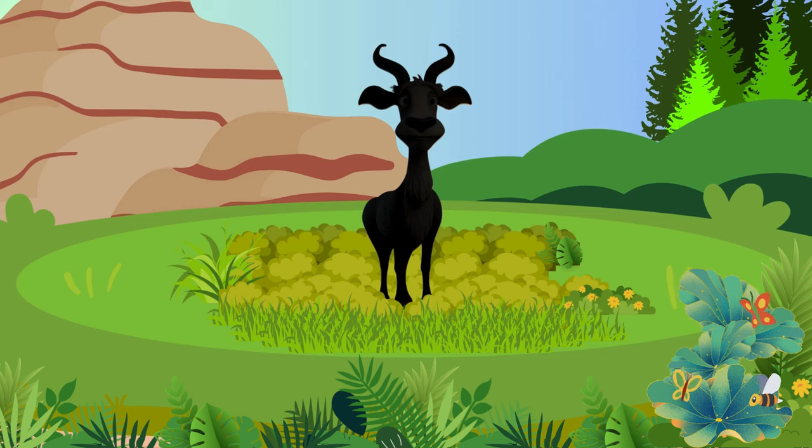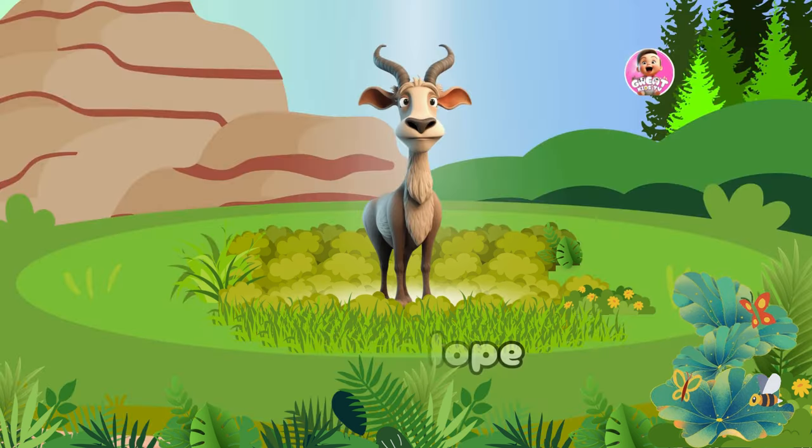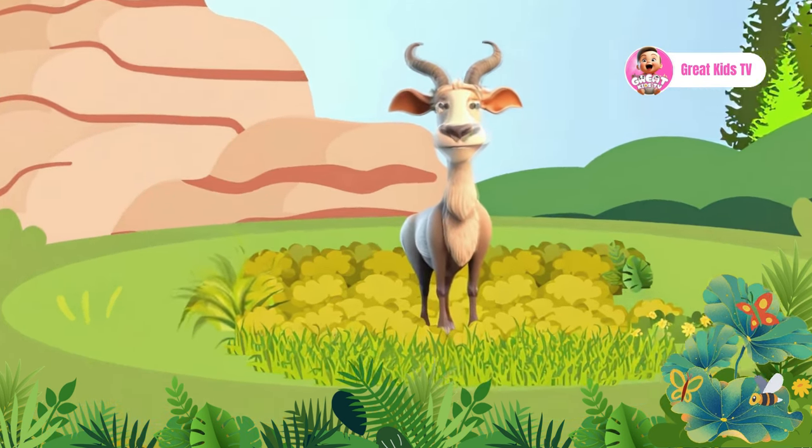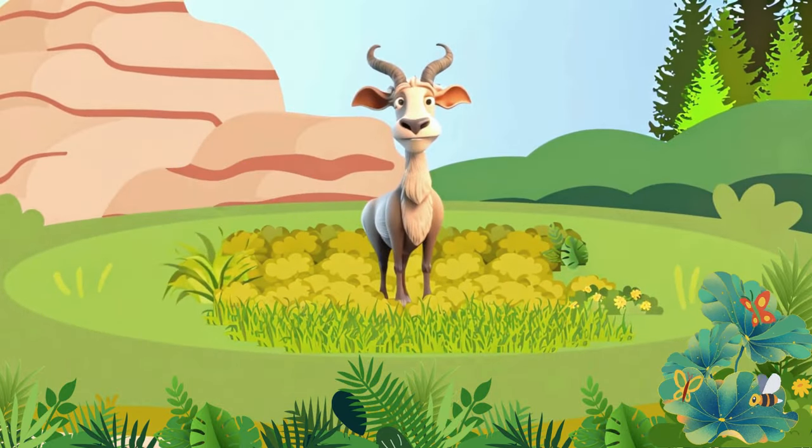Let's search again. It's an Antelope — an even-toed-hoofed mammal! There are a total of 91 species referred to as antelopes.